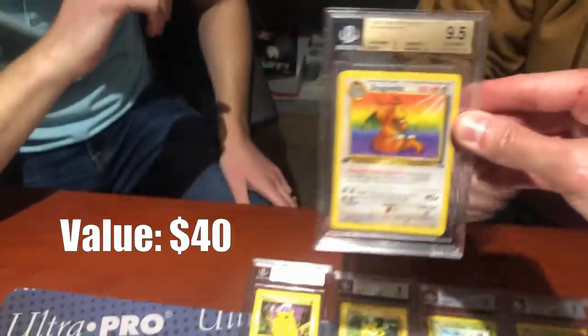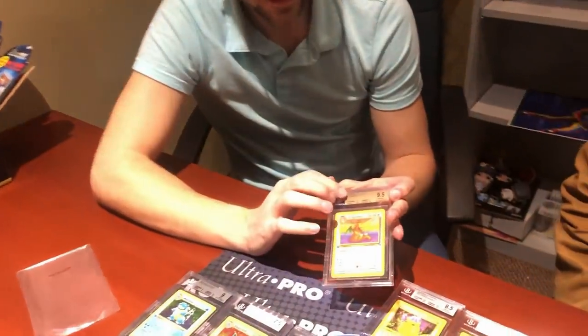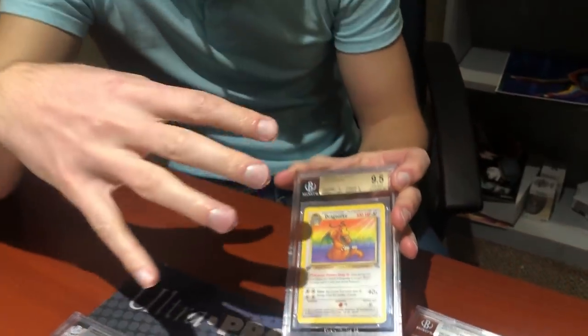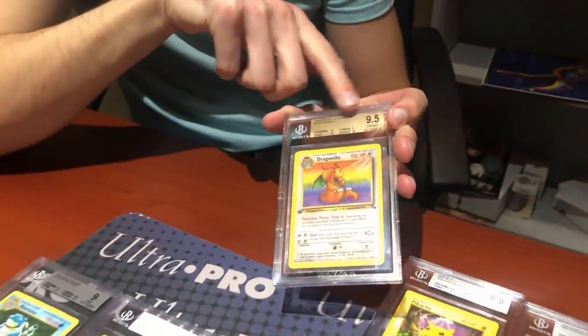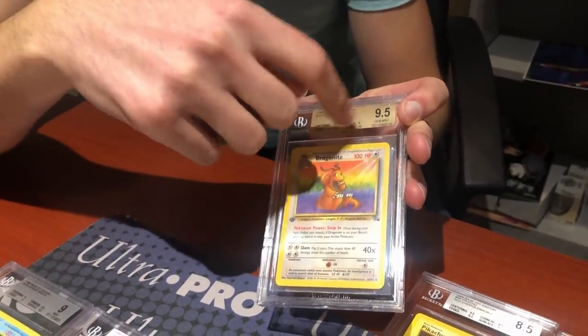A first-edition Fossil Dragonite comes back with an impressive two 10s — centering 10 and surface 10. Asked which sub-grades carry the most weight, Ian explains that centering and corners are the heaviest in Beckett's grading scale, as they most determine the overall grade. An 8.5 corner could drop an overall grade by a full half point, while surface has slightly different weighting.